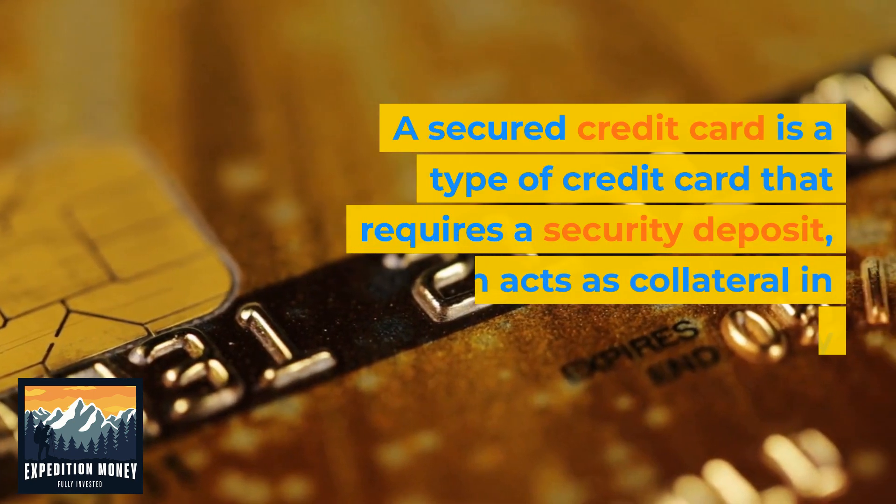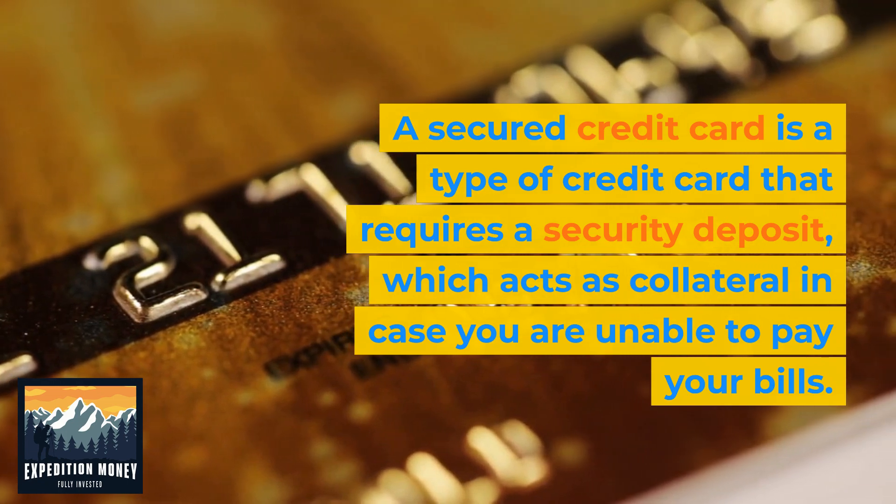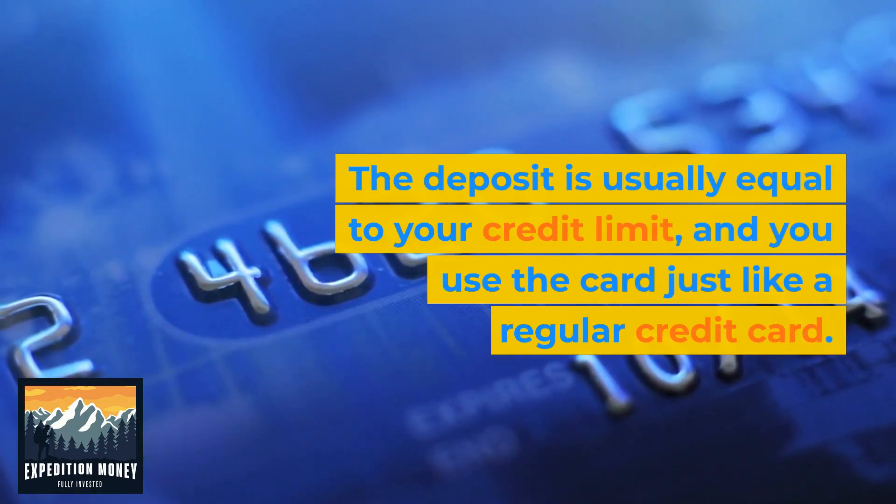A secured credit card is a type of credit card that requires a security deposit, which acts as collateral in case you are unable to pay your bills. The deposit is usually equal to your credit limit, and you use the card just like a regular credit card.